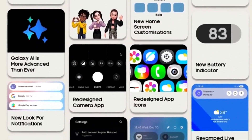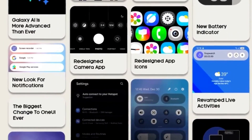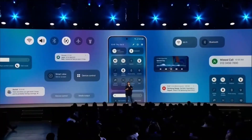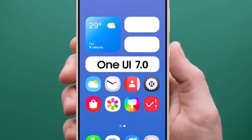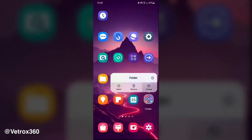For those who don't know, Geekbench is one of the most popular benchmarking apps for mobile devices, and it's often the first place we see evidence of upcoming software updates. These tests were conducted over the last couple of months, with the earliest entry dating back to June 27. This tells us that Samsung has been working on the next major Android and One UI update for these devices for quite some time.